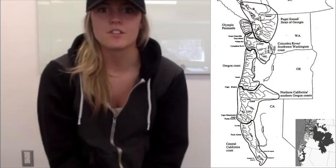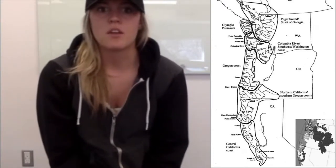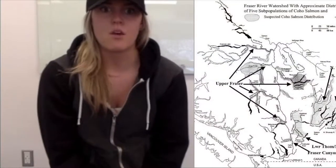Coho salmon are typically found in coastal streams and rivers, as well as the northern Pacific Ocean near the south of BC. They are most common between Alaska and Oregon along the coastline. Within BC, their main home for Coho salmon is the interior Fraser watershed.